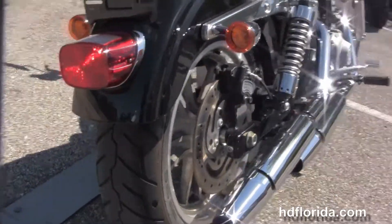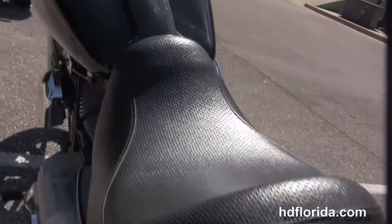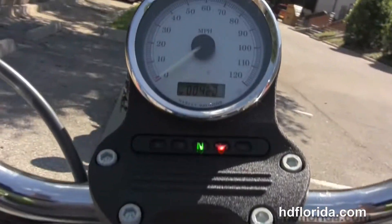We have the fully adjustable rear shocks and a wraparound rear fender. This bike is set up as a solo rider and has the flush mount tape trim that houses the fuel gauge, pull back style bars with center mounted speedo.